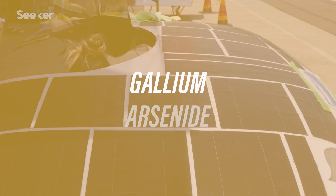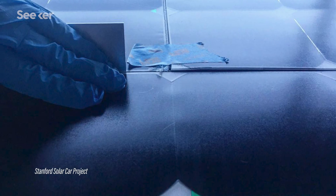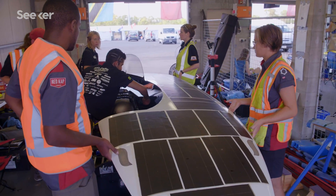Another major upgrade to the Stanford solar racer: gallium arsenide solar panels. In the past they had used a silicon array, but gallium arsenide is a newer development in solar panel technology that allows for higher efficiencies.